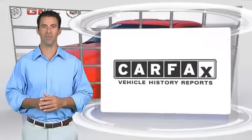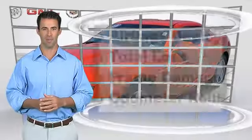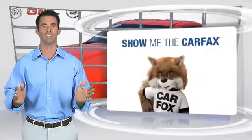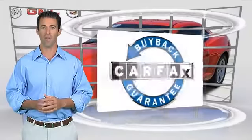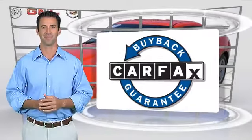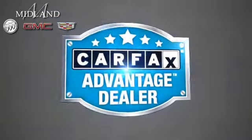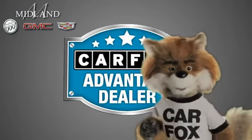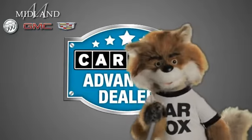Here's another high-quality vehicle with the CARFAX Vehicle History Report. Be sure to find a complimentary copy of this report online, or contact the dealership. This vehicle qualifies for the CARFAX buy-back guarantee. Just say, show me the CARFAX, at Midland Buick GMC Cadillac, a CARFAX Advantage dealer.